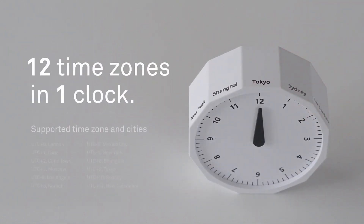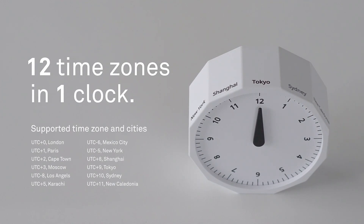The case can be turned so that the top of the clock always shows a different city. The plastic clock case comes in orange, gray, or blue.